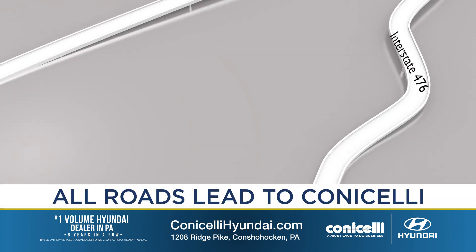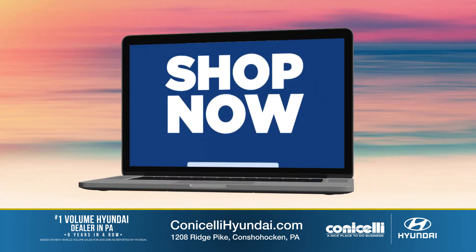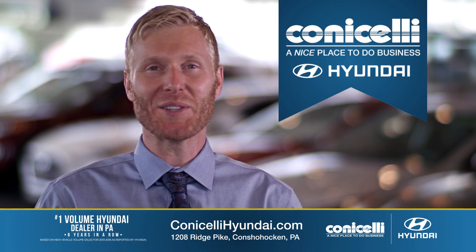You name it, it's clearance priced at Conicelli Hyundai in Conshohocken. Shop now at ConicelliHyundai.com. Conicelli Hyundai — a nice place to do business.